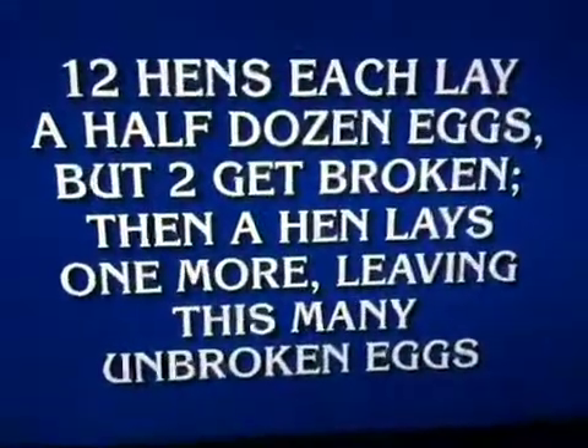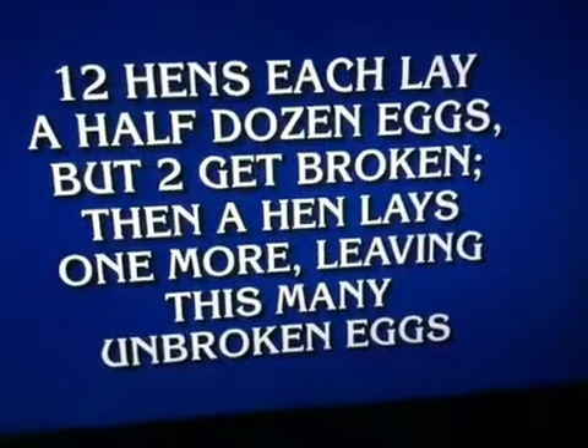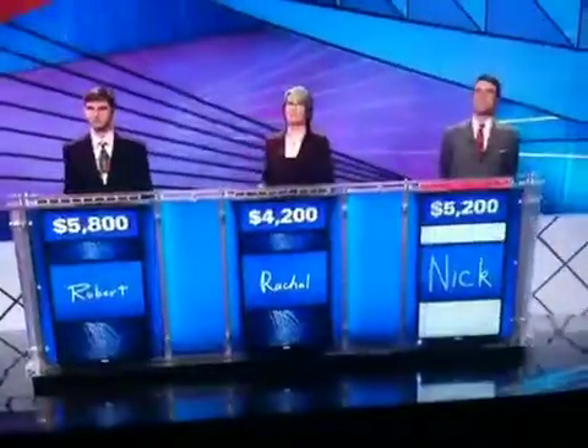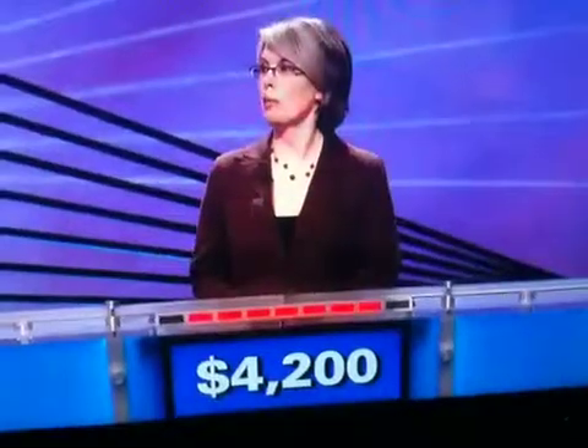12 hens each lay a half dozen eggs, but two get broken. Then a hen lays one more, leaving this many unbroken eggs. Nick. What is five? No. Rachel. What is 71? 71, yes.